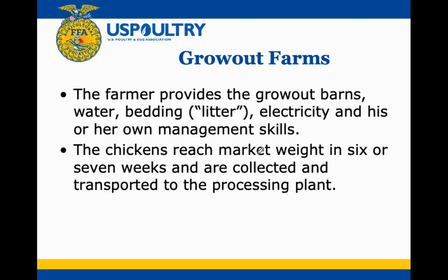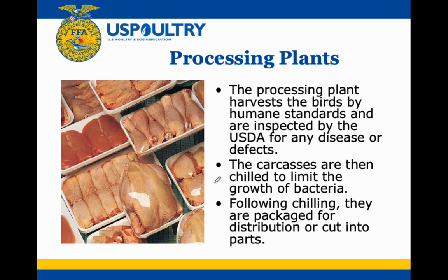Once the chickens reach market weight in six or seven weeks — keep in mind this is under two months, these are short-lived animals — they are collected and transported to the processing plant. At the processing plant they will be humanely harvested under USDA inspection and checked for any disease or defects. The carcasses are then chilled to limit bacterial growth, generally to under 40 degrees Fahrenheit.